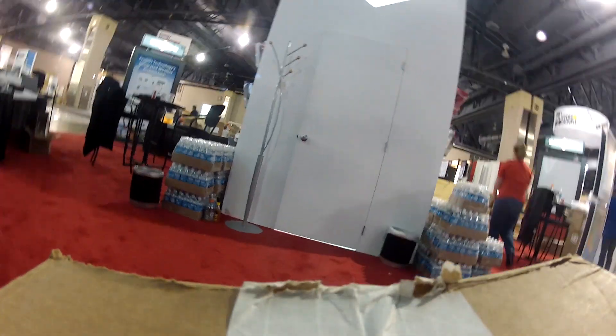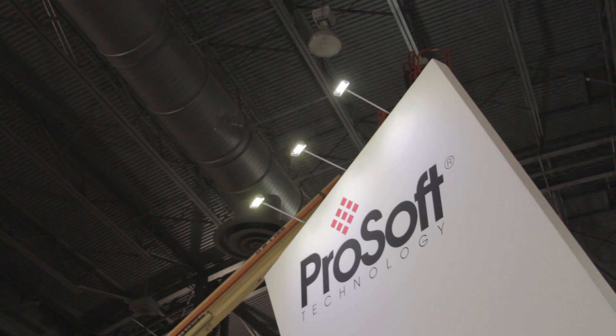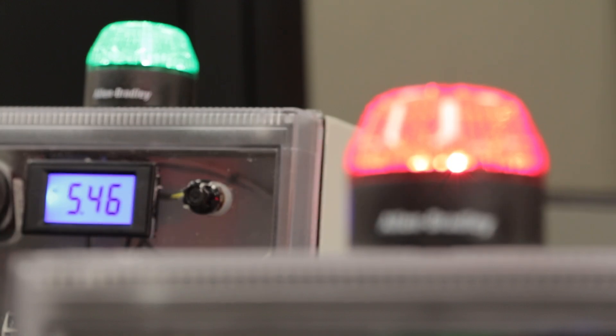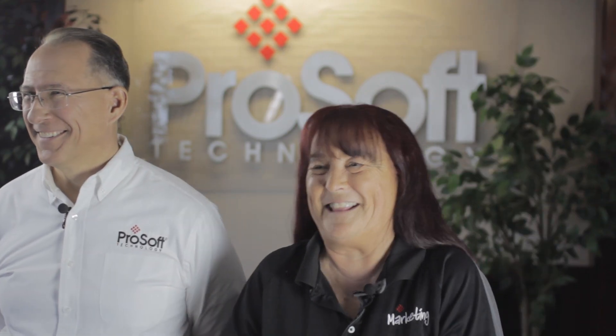My favorite part of Automation Fair is seeing all the demos installed and powered up and everybody talking about the devices that are on the boards. My favorite part of the Automation Fair is probably going to be interacting with the actual customers. Seeing our live demos come to life and actually seeing people blown away — 'how'd you do this?' or 'how does that work?' — and just showcasing that we built this, so we know exactly how it works, showing our design coming to fruition.